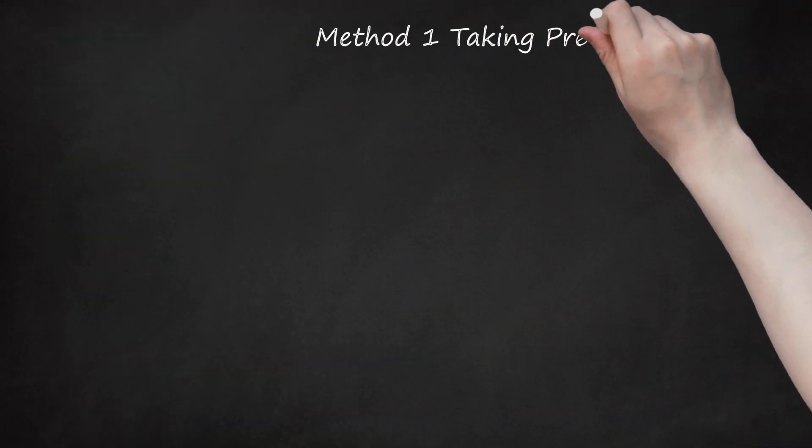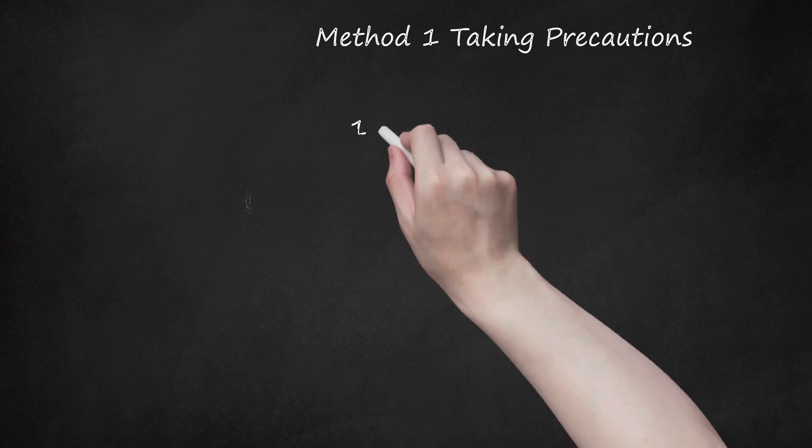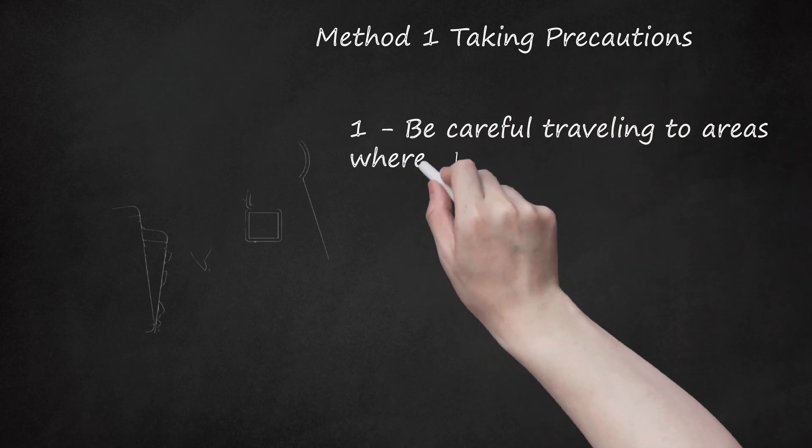Method 1: Taking Precautions. Be careful traveling to areas where MERS is prevalent.